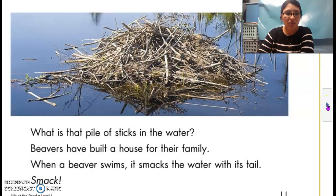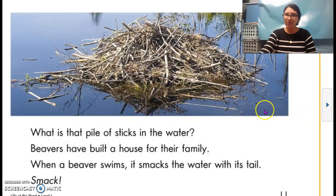What is that pile of sticks in the water? What do you think it is? Well, beavers have built a house for their family. When a beaver swims, it smacks the water with its tail — smack! So this is a beaver's home. Give me a thumbs up if you've ever seen one of these before. I haven't, but I think it'd be really interesting.